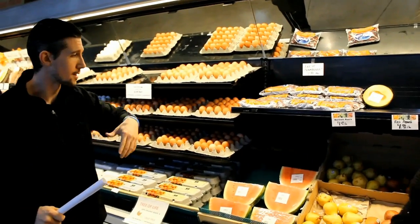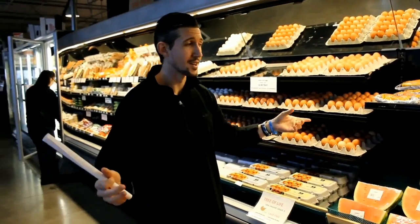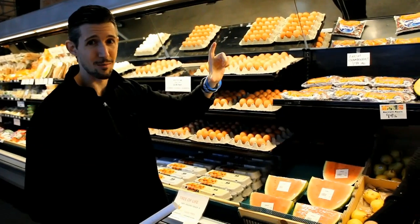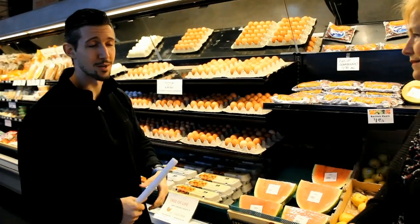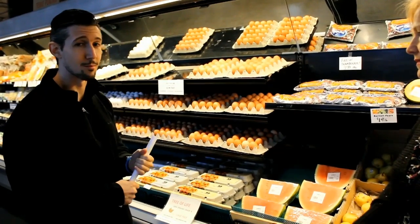Cranberries are in season this time of year because everybody's got to have cranberries. Don't get the canned cranberry stuff — get the real ones, crush them up, chop them up, and have them that way. They're much better for you.